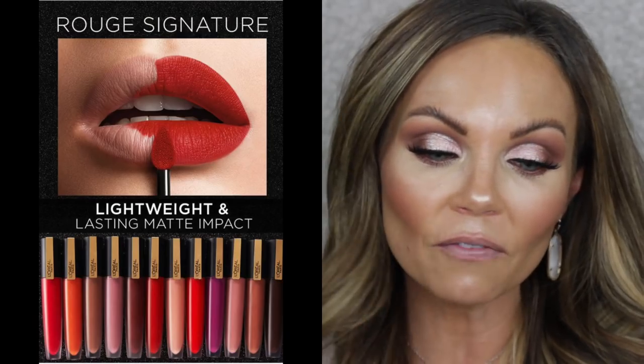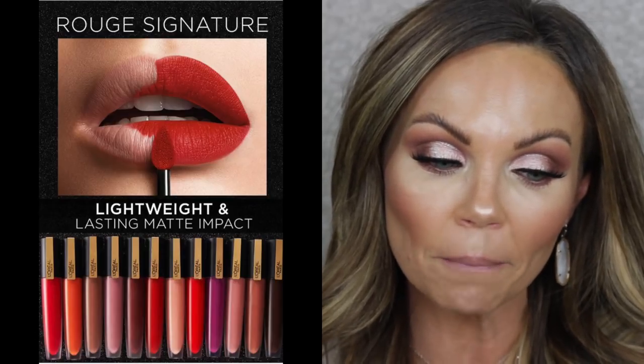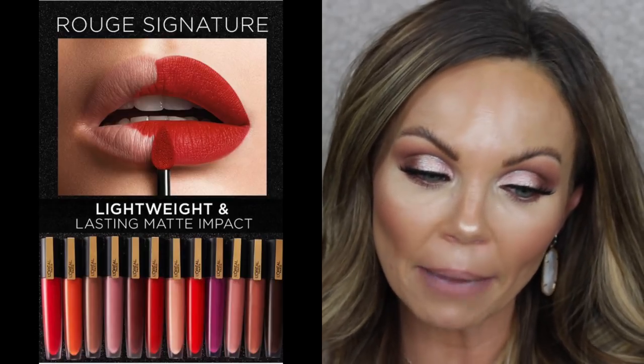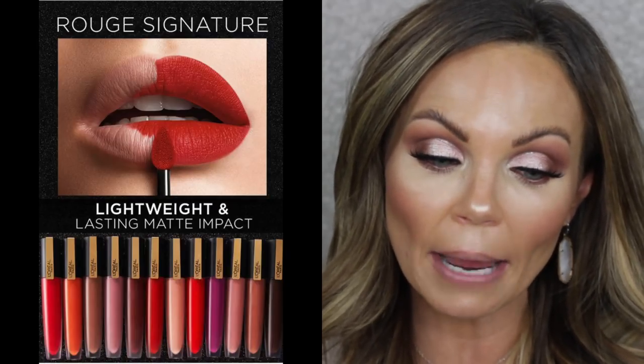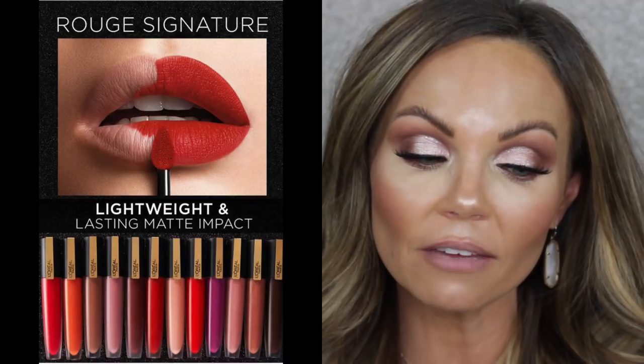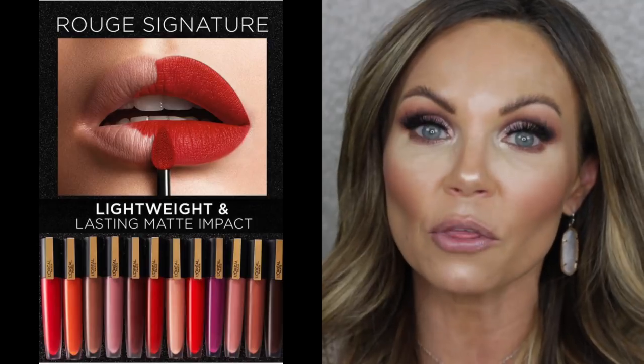But I really wanted to share this with you guys because this formula is amazing. The card says it's an innovative matte colored ink that delivers the weightless feel of a stain combined with the high color impact of a liquid lipstick. The ultra comfortable, non-drying, matte colored ink infuses lips with a healthy, even dye of color that leaves a beautiful, even stain on the lips throughout the wear.